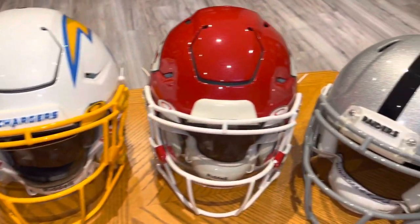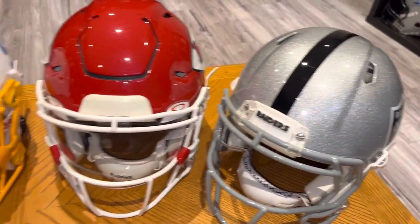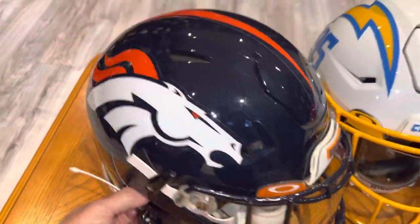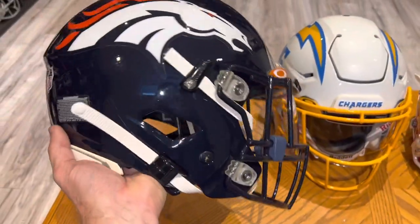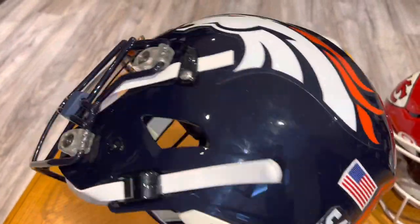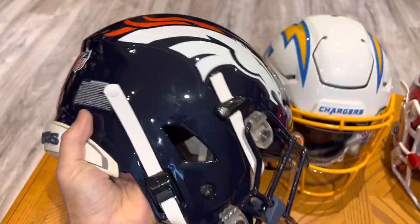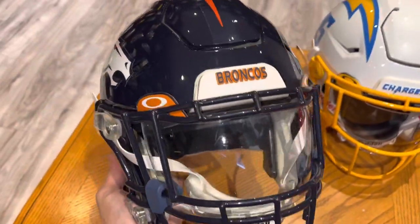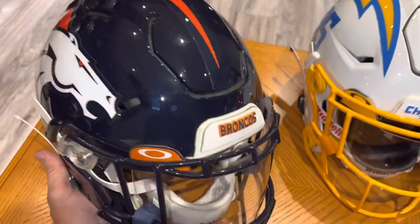Here's the AFC West, continuing on with the divisions. Beautiful Broncos — I really like this one. Great setup.